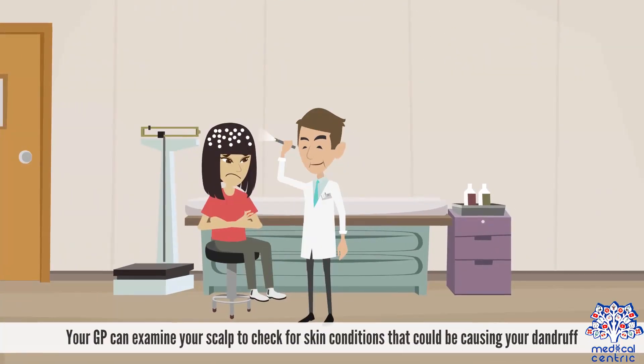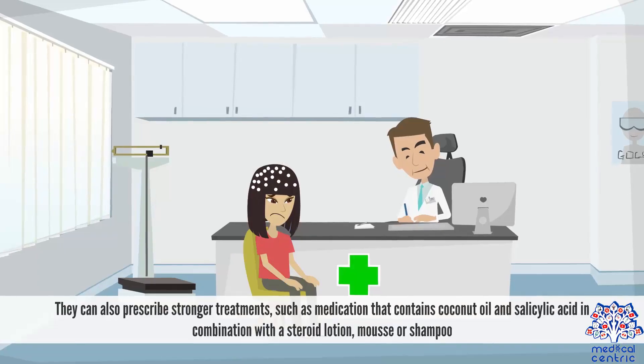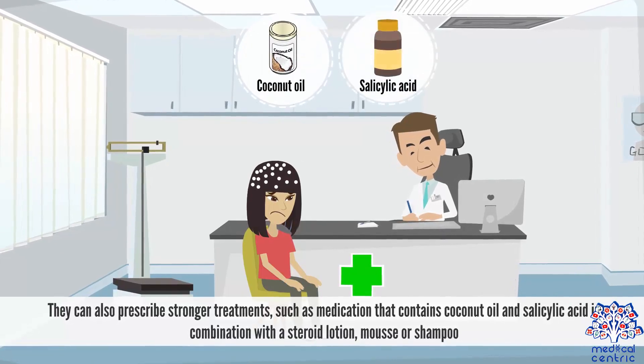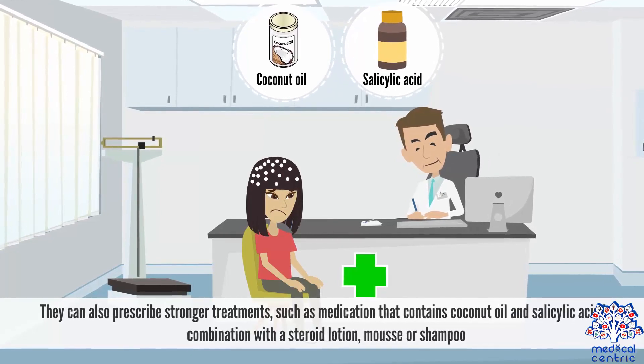Your GP can examine your scalp to check for skin conditions that could be causing your dandruff. They can prescribe stronger treatments such as medication that contains coconut oil and salicylic acid in combination with a steroid lotion, mousse, or shampoo.